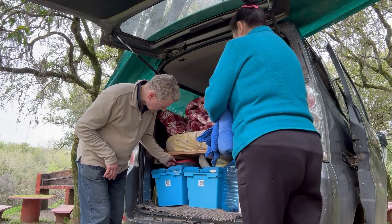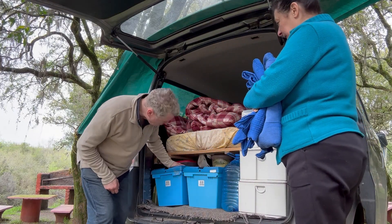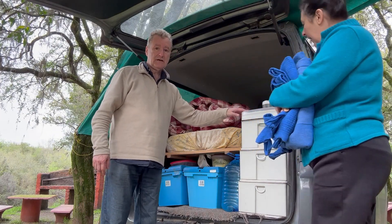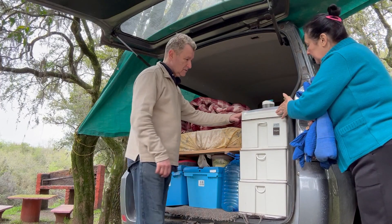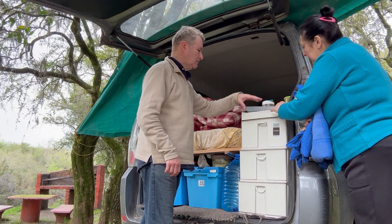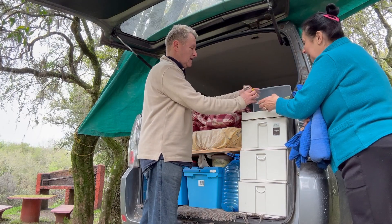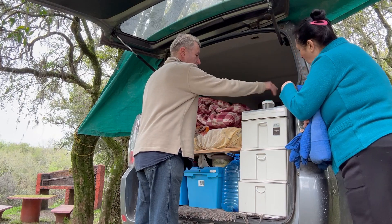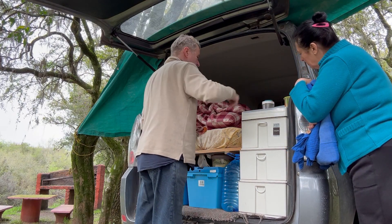Acá llevamos comida y la ponemos acá arriba. Todo el lugarcito se aprovecha. Este es fantástico, es bárbaro. Acá tenemos los cubiertos, hay un pancito para el mediodía. Está fantástico. Y después tenemos hierba, maní, los vasos, miel.